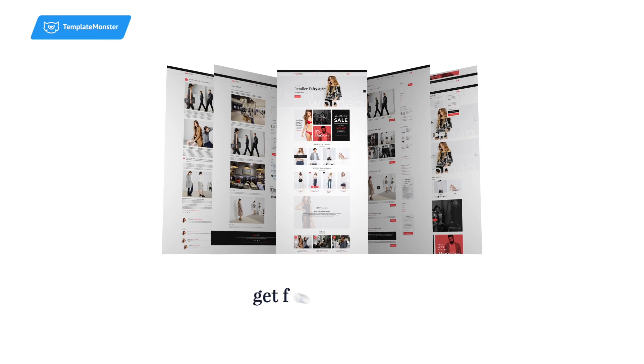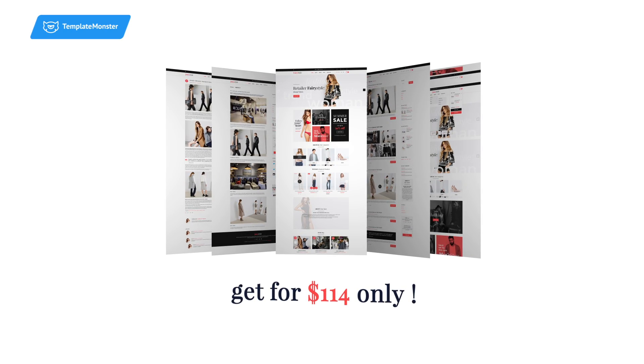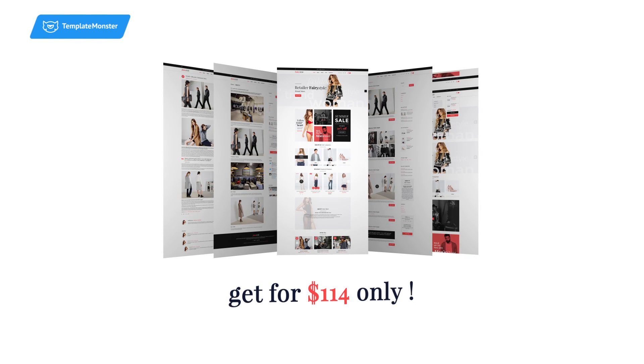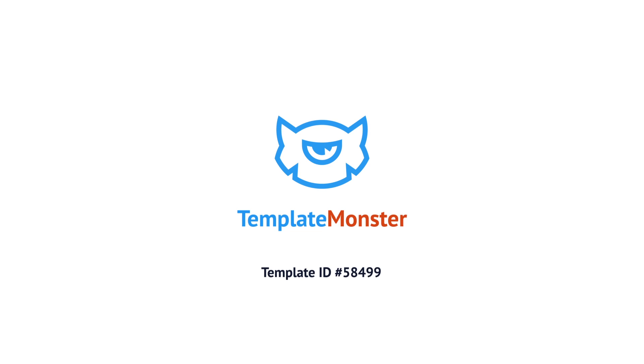Get this awesome template for $114 only and unleash the full potential of your WordPress-based online store. Also, don't forget to visit TemplateMonster.com for more outstanding templates.